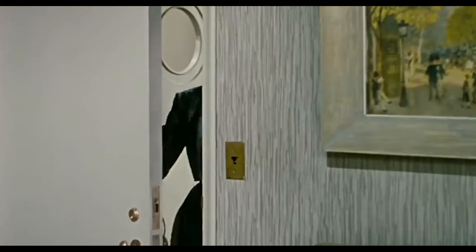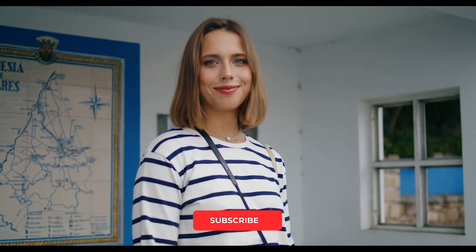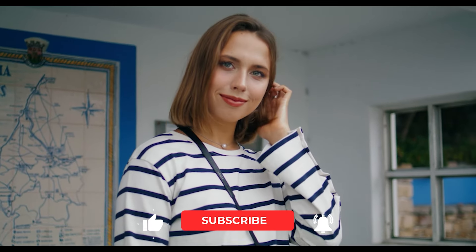Embrace these tips to enhance your natural beauty and boost your self-confidence. Remember, true beauty comes from within, and the way you feel about yourself can transform your appearance. Our next video will show you which timeless colour you can add to your wardrobe to look polished, elegant, and feminine at the same time.